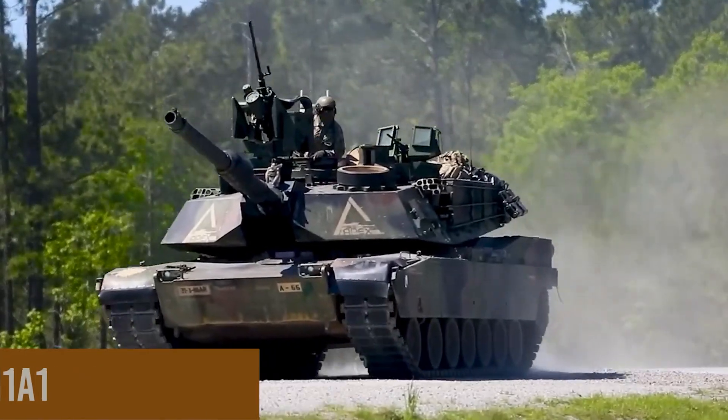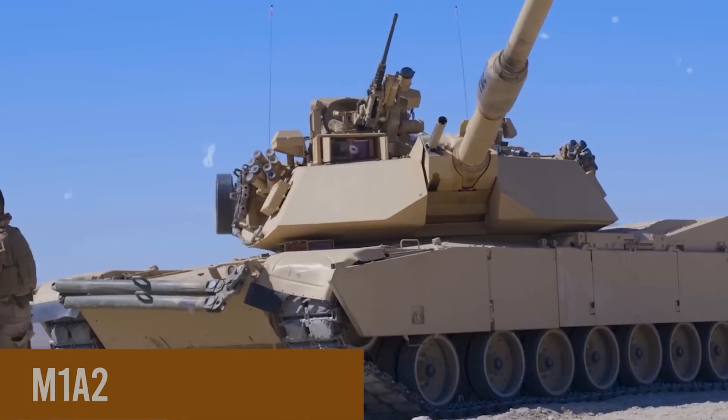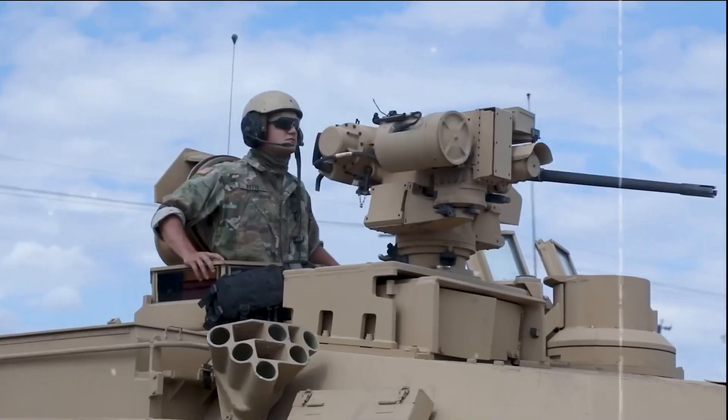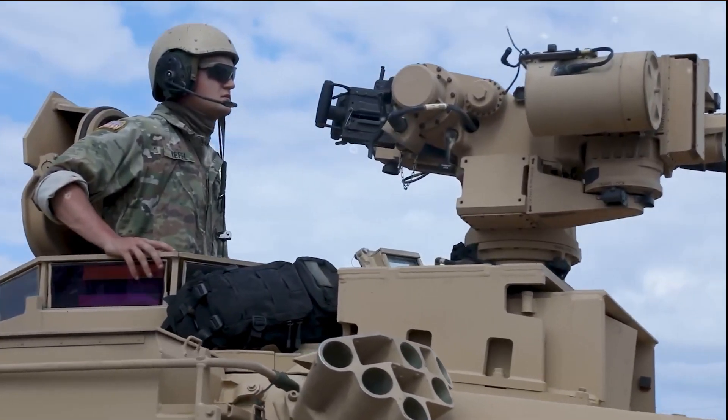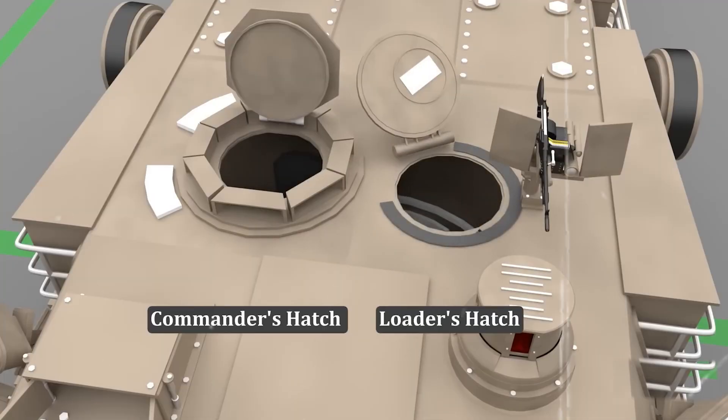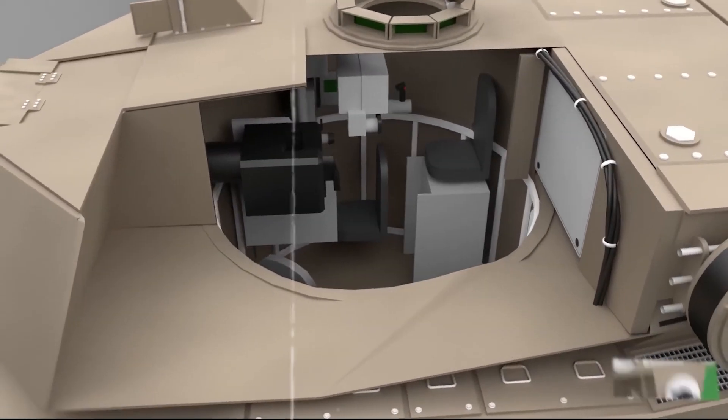Visually resembling the M1A1, the M1A2's most notable changes are cosmetic, including a redesigned Commander's Weapon Station (CWS) and an independent Commander's Thermal Viewer positioned on the left side of the turret in front of the loading hatch. However, the true innovations lie within the tank's internal components.